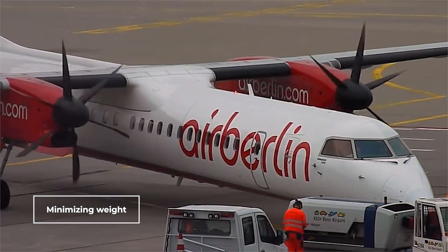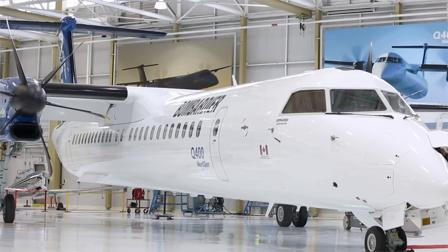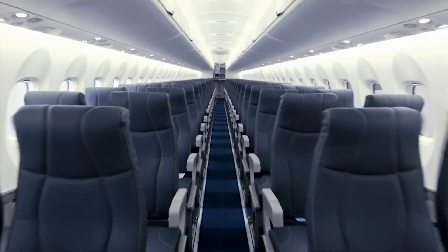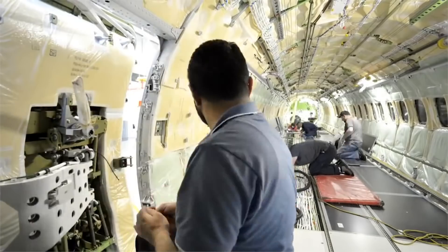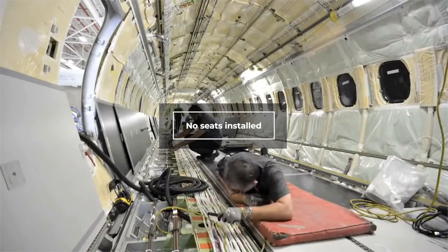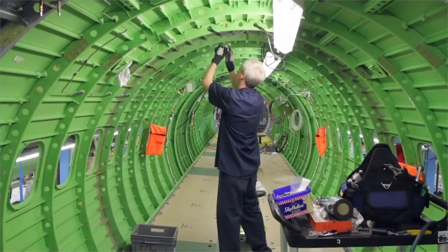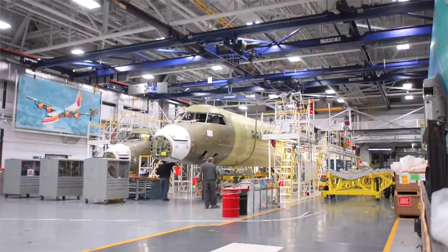Minimizing weight is the first step to increasing the range of the aircraft. There are several ways to do this. Firstly, when aircraft like these are delivered, there are no passengers on board. The absence of 60 to 70 passengers as well as their baggage can make a huge difference to the range of the plane. Additionally, as the seats themselves can be weighty additions, they are often shipped to the destination separately rather than installed at the factory. Therefore, without seats, passengers, or passenger baggage, the range of the turboprop is increased, often by a couple of hundred nautical miles or so.